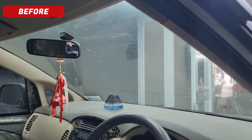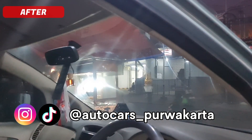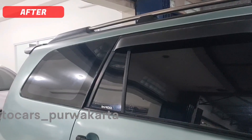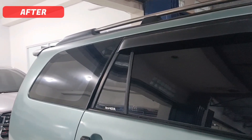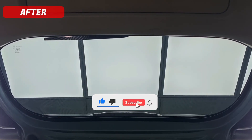Dan jangan lupa juga di-like, komen, terus di-follow akun-akun sosial media kita biar kalian bisa tau update-an pemasangan keseharian kita. Dan terima kasih banyak buat yang udah nonton, sampai jumpa di video kita selanjutnya.